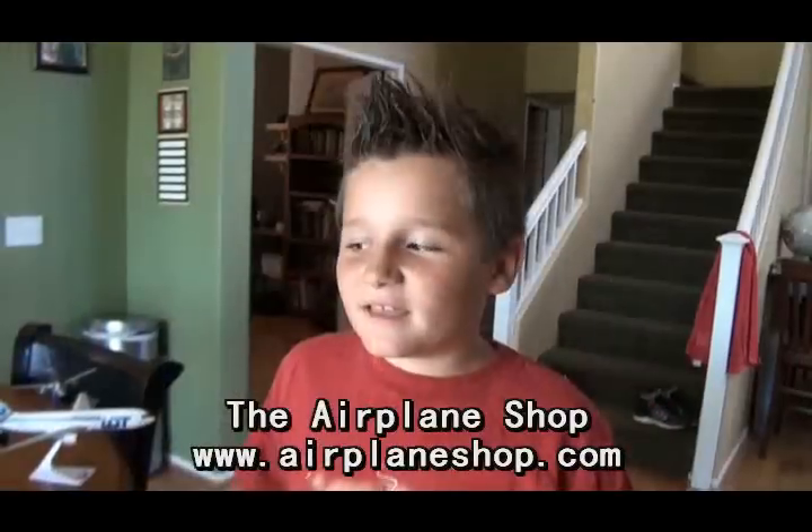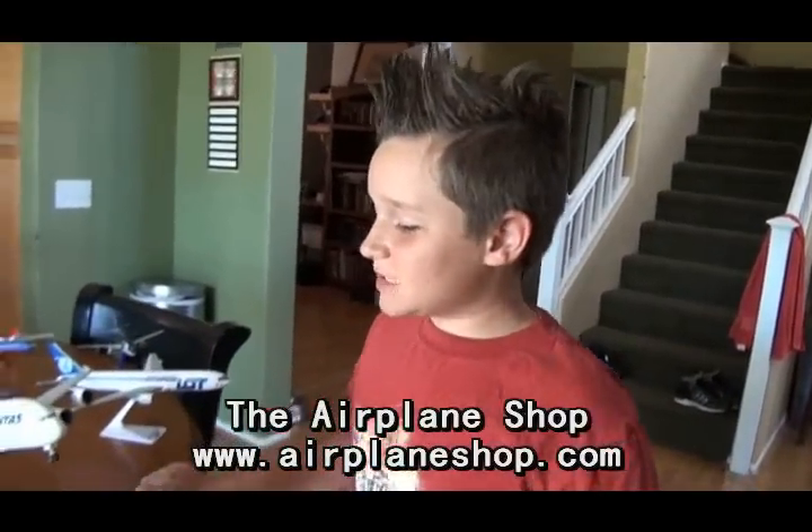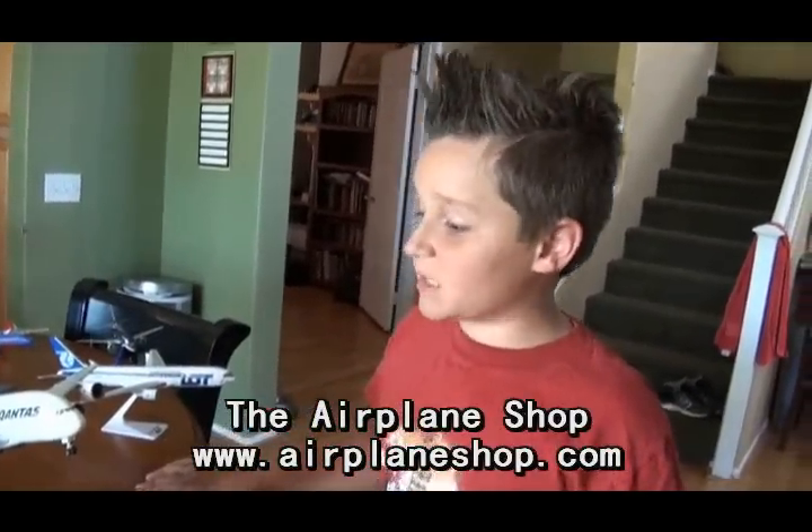Hi, my name is Tanner Tahunchuck and I'm 9 years old and I love airplanes. I get all my models at the airplane shop in Las Vegas.